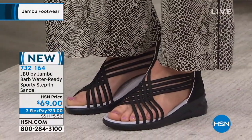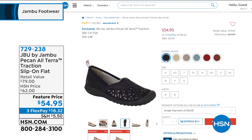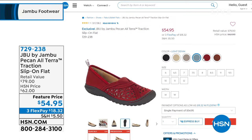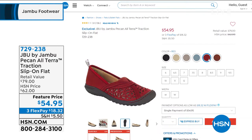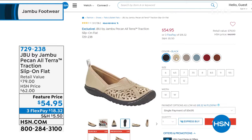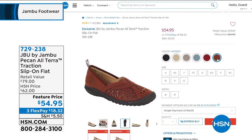We did two mentions of the Pecan and you all rushed to the phone and to hsn.com. Now is the time for a full presentation. If a Mary Jane and a ballet flat had a baby, it would look like the Pecan. This is all-terrain traction — the silhouette of a Mary Jane ballet flat, but with the traction of the sportiest of shoes. It comes with the American Podiatric Medical Association seal. Colors: red, light denim, whiskey, black, gunmetal, and champagne. Normally a $79 Jambu shoe, on feature price today for $54.95. Sizes six through twelve, half and whole, medium and wide widths. Item number 729-238.